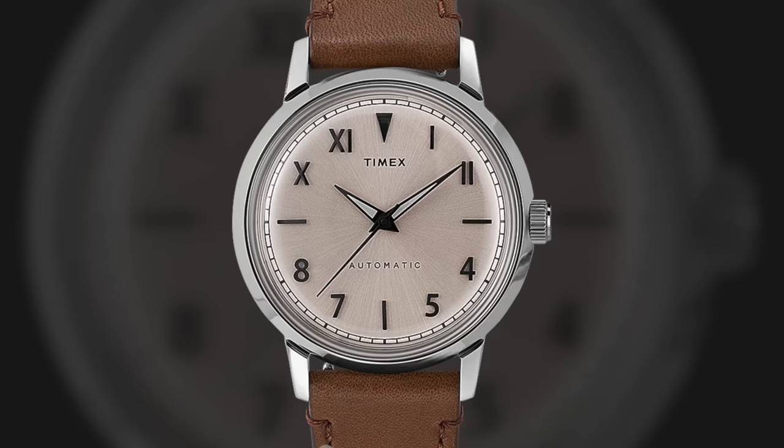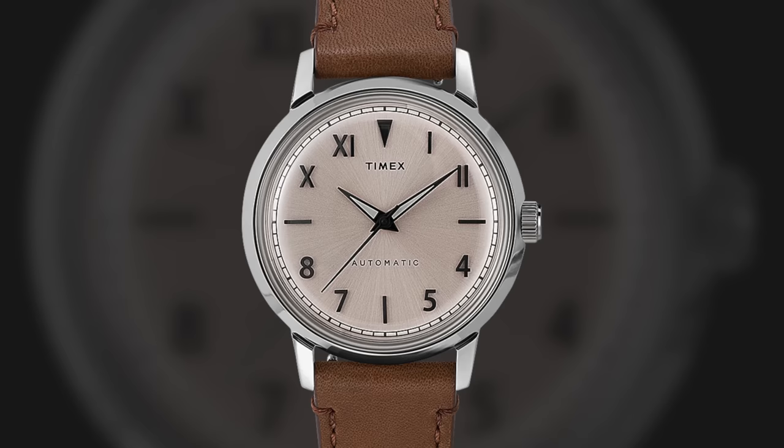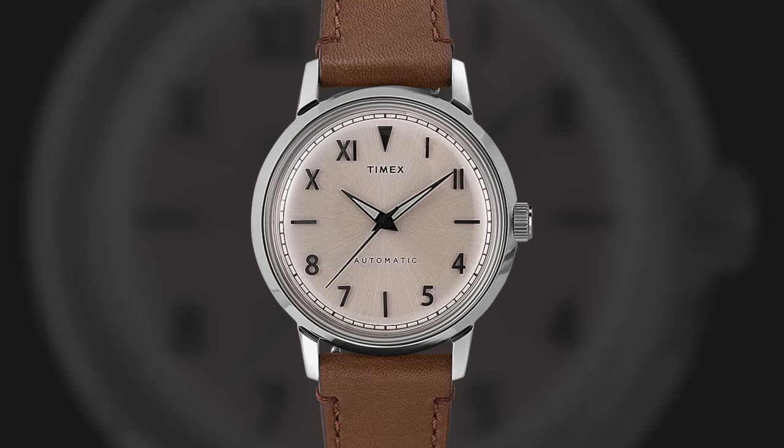Next up we have the California style dial — a dial that typically has Roman numerals on the top half with more traditional Arabic numerals on the lower half. However, you will also see the inverse of this, which is known as a reverse California dial.